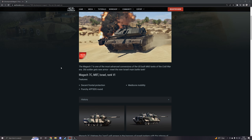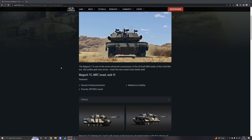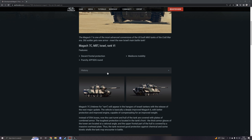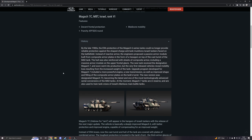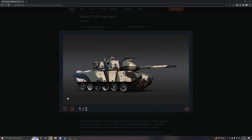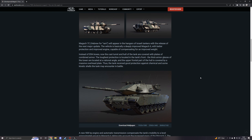The Magach 7C is an MBT for Israel at the 6th rank, featuring decent frontal protection, a punchy APFSDS round, but mediocre mobility. Here's some history on the unit if you're interested in that, and then some screenshots of the actual vehicle in various camouflages — that's a nice looking paint there. And a nice rear shot. It's got multiple machine guns as you would come to expect from an Israeli tank.